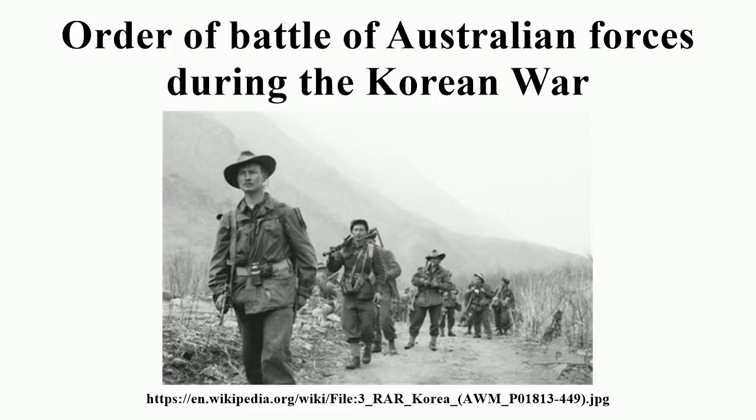Australian forces remained following the end of hostilities, with the last units finally departing in 1956.